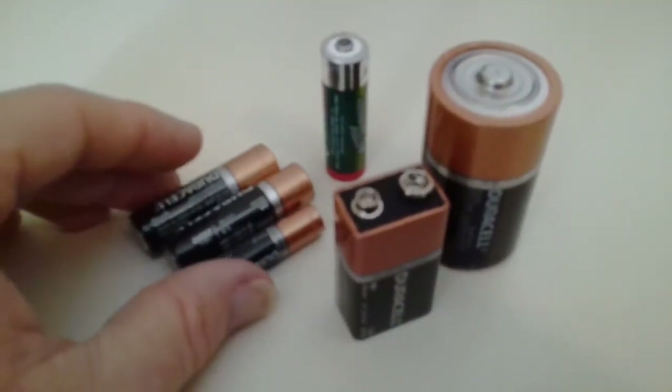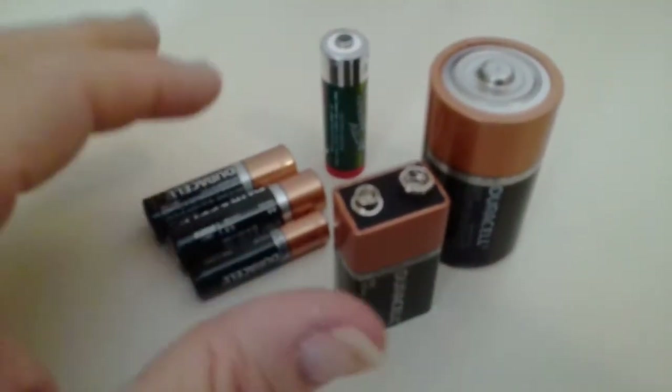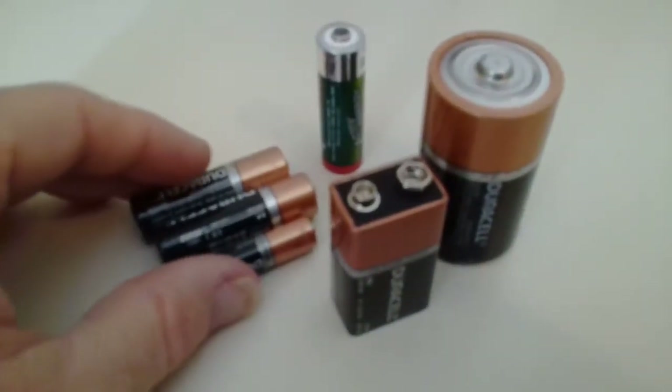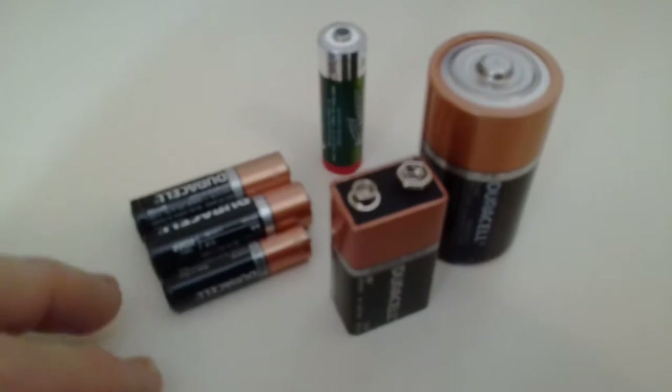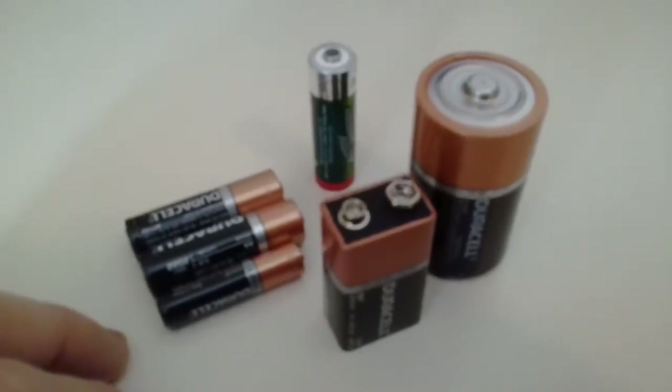Hello everyone, this is John here again. I'm just going to have a bit of a general discussion about all these types of household batteries. What most people don't realise is that these batteries are at least 95% recyclable.